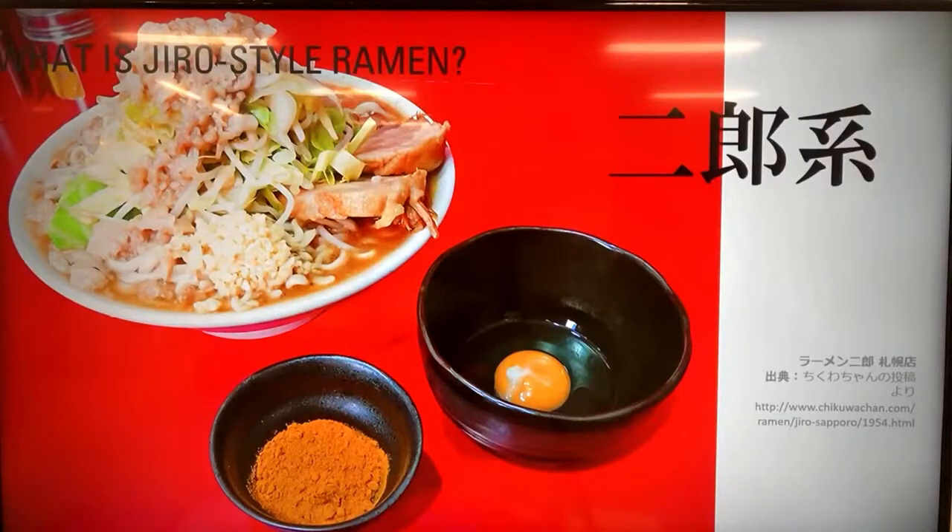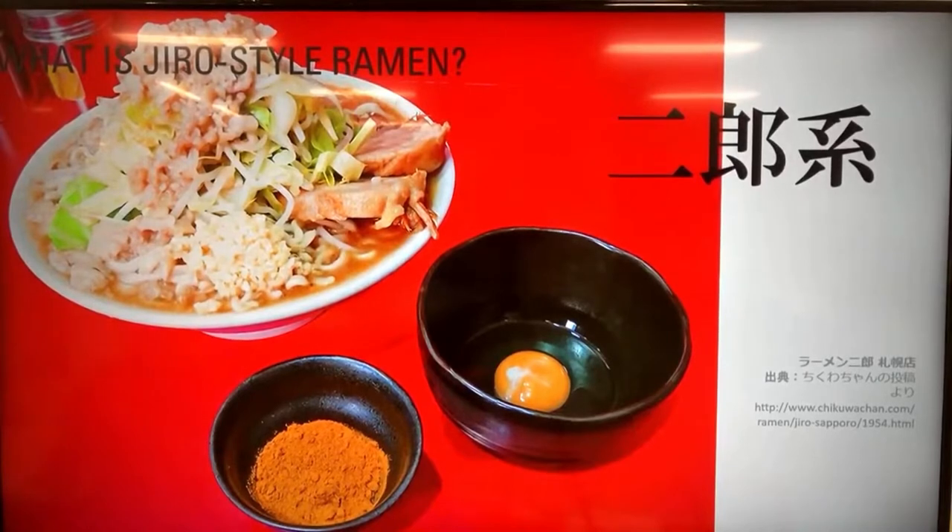Jiro-style ramen is a type of ramen dish called Ramen Jiro, which was started by Japanese chef Mr. Yamada in 1968 in Tokyo. He developed a distinctive ramen dish now known as Jiro ramen. It became very popular among young college students due to its large volume, and thanks to its unique taste and appearance, it was featured in magazines and media. Since then, many shops started copying and serving similar dishes, called Jiro-style or inspired ramen shops. The original Jiro shop now has over 40 branches in Japan.